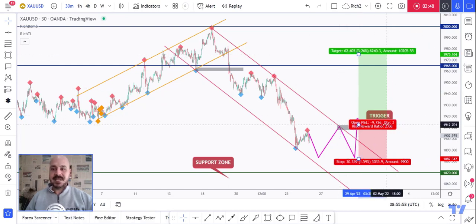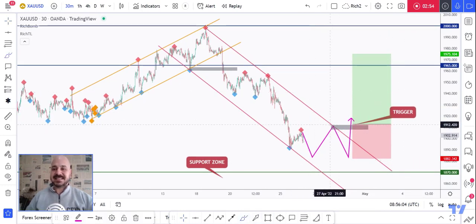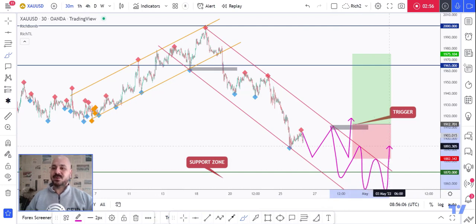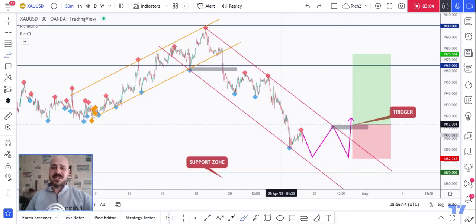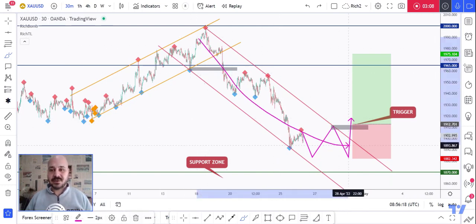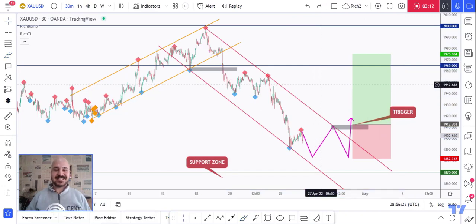Our target would be around the upper resistance area and the 2K zone. Meanwhile, until the buy is activated, gold would be overall bearish and could still trade lower. We'll be buying on the last swing high break upward, or even if price dives deeper before trading higher. Long story short: we are bullish from a long-term perspective, waiting for the bulls to take over from a short-term perspective to buy. Best of luck and I'll see you on the next one.